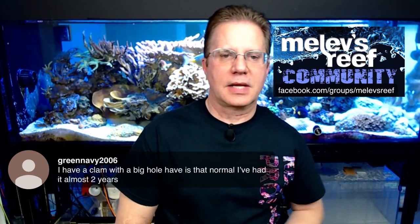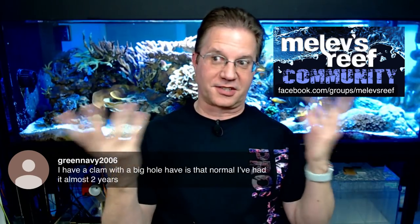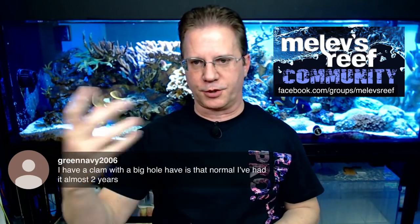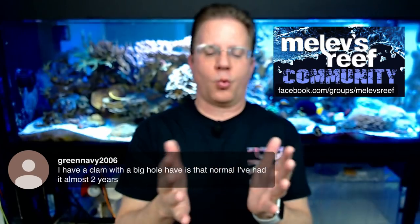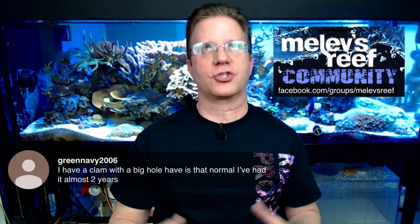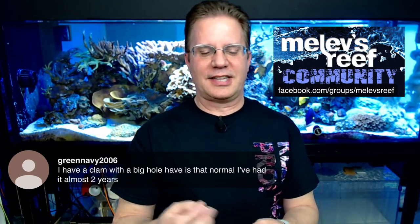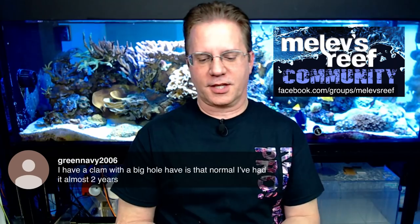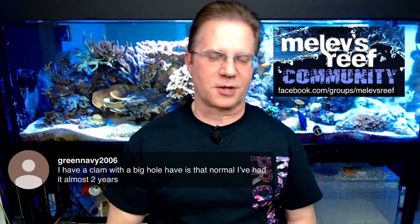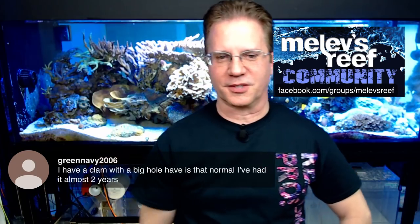Green Navy has a clam with a big hole that he's had almost two years. Clams have two openings — one sucks in water and one blows it out — and sometimes the opening will look quite large, which doesn't mean the clam is suffering. If the clam is way hanging open like it's never been that open before, can't retract, and the shell is so heavy it can't close itself anymore — that would be an indication the clam is in distress. There are even stories of people using putty to fix a clam whose hinge broke on the shell, sort of like putting a cast on a leg.